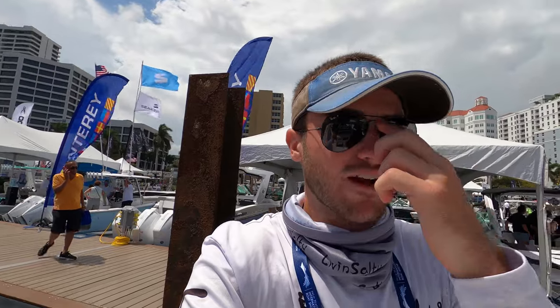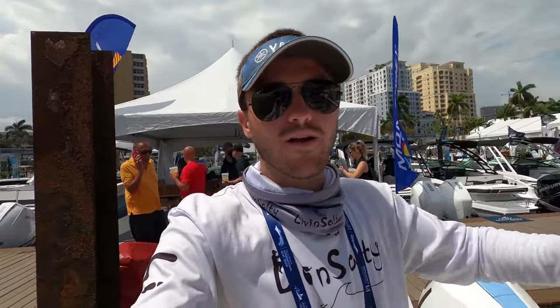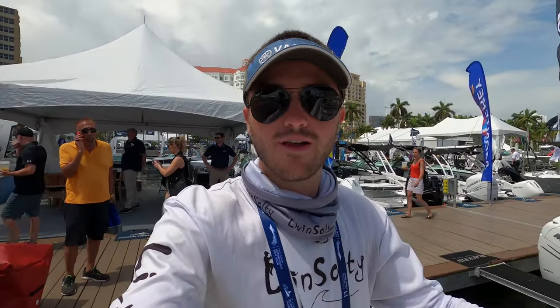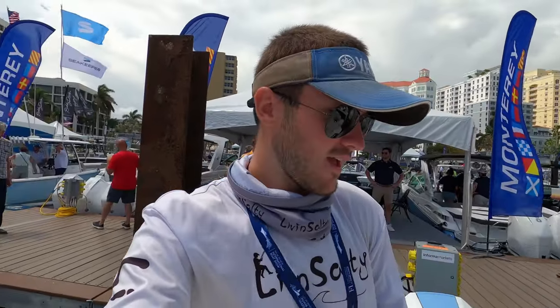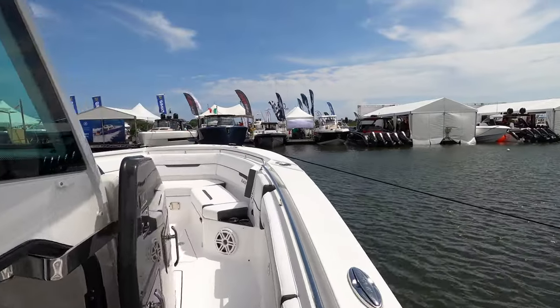I've always really liked the Blackfin boats ever since I first saw them at a boat show. I always thought they were super neat and different — they just weren't a copycat of all the other boat brands. They're super unique. Let's dive right in and work our way up to the bow first.